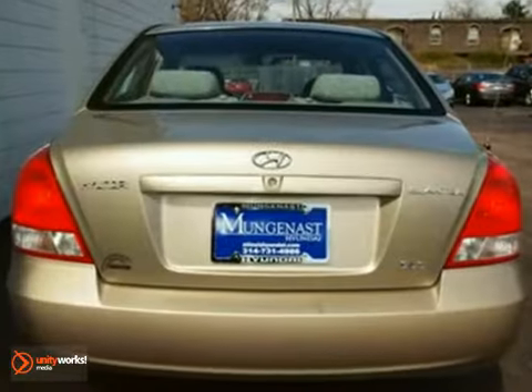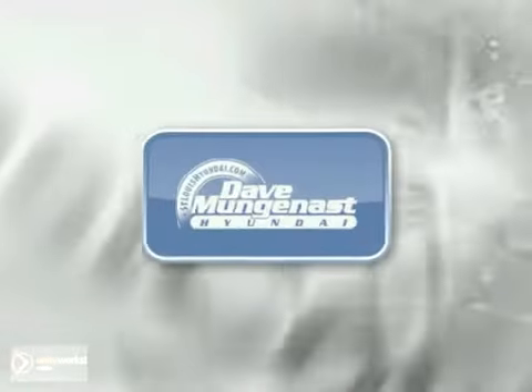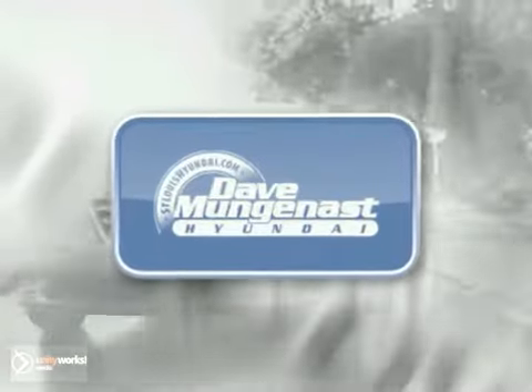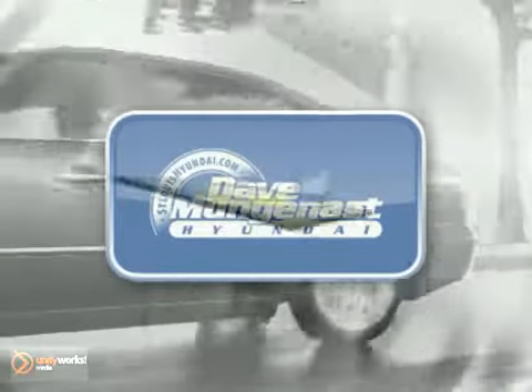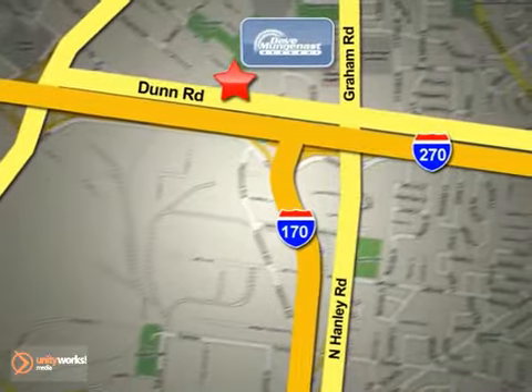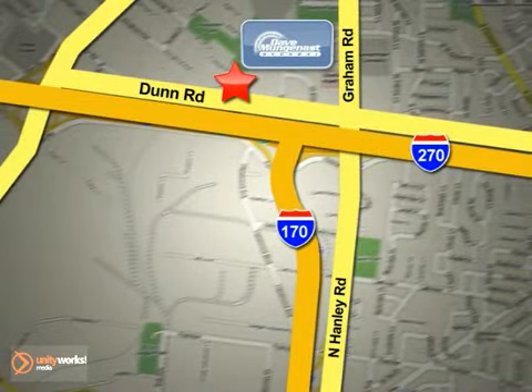See it for yourself today. Stop in today and let the professionals at Dave Munganast Hyundai help you find the vehicle that best fits your needs and your budget. We are conveniently located at 8917 Dunn Road in St. Louis.